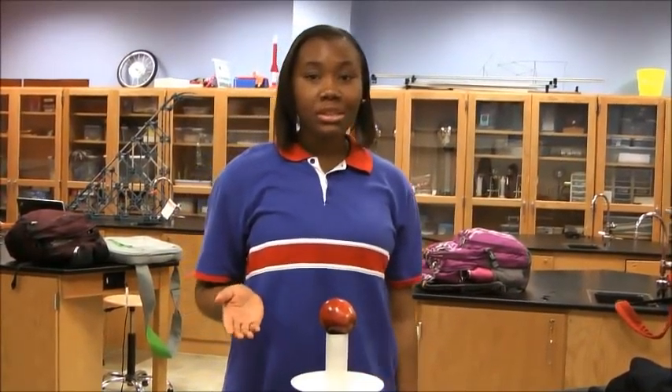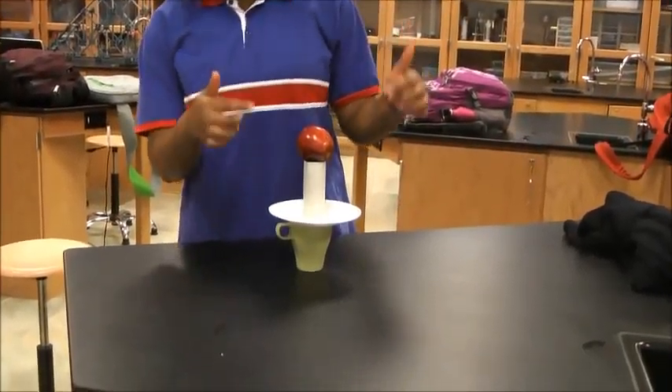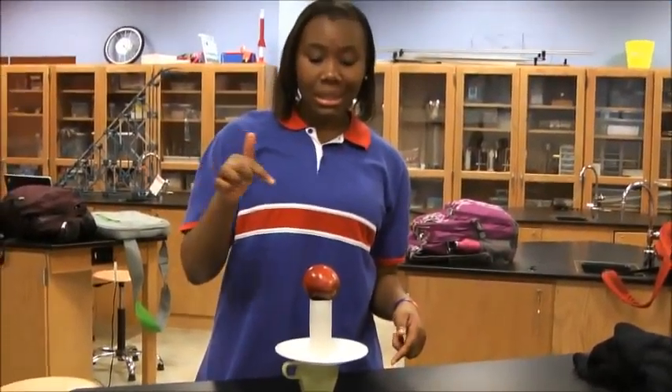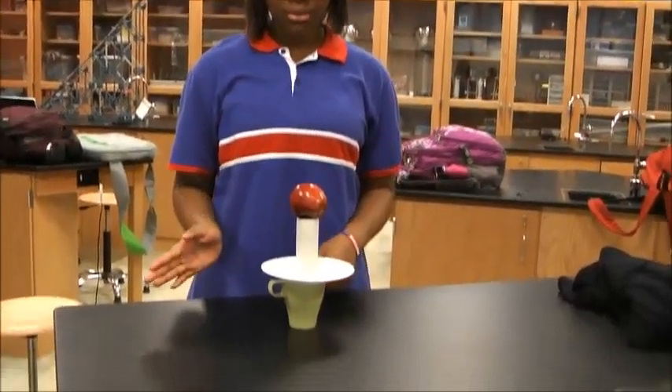Hi. Today I'll be describing Newton's first law of motion. Here we have an apple, a tube, a plate, and a cup, all balanced. My objective is to get the apple into the cup by moving these two objects. Watch. Voila.